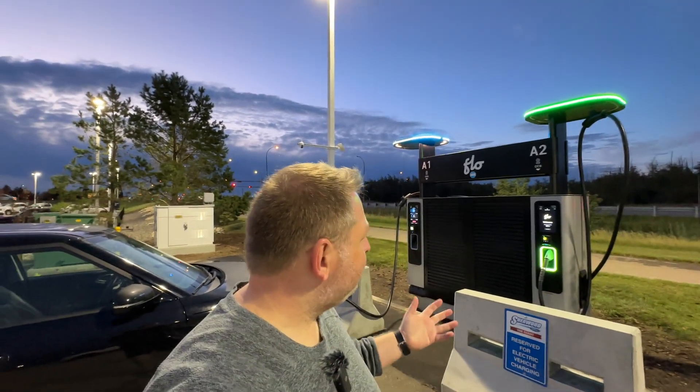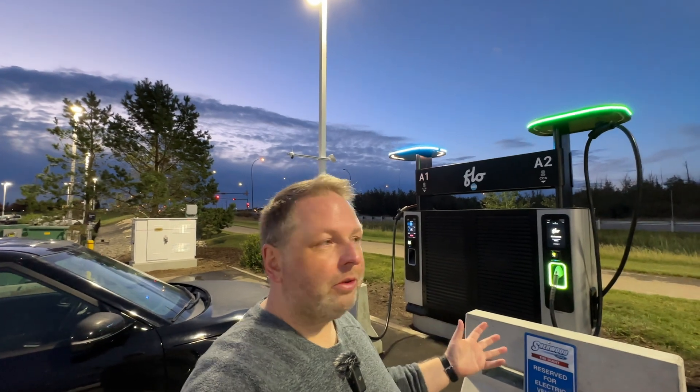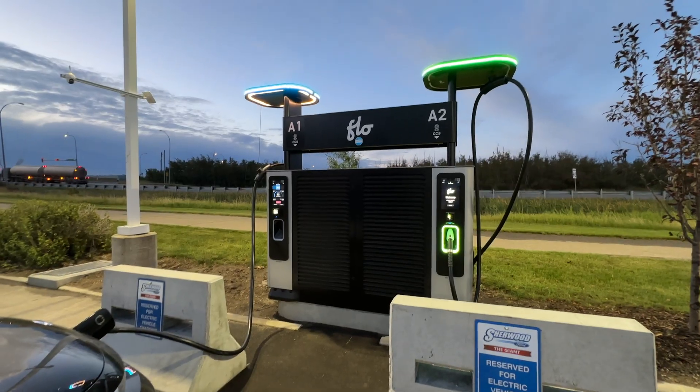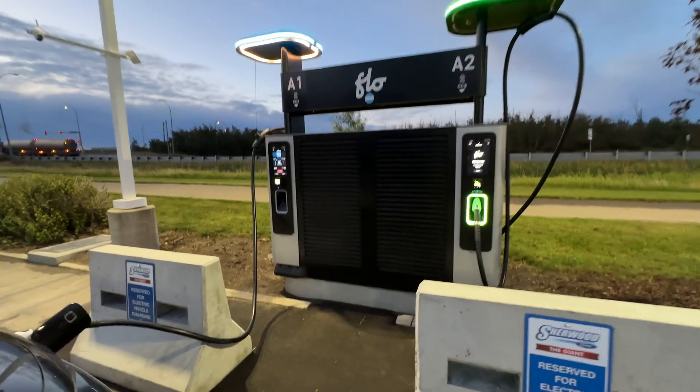Look, I'm impressed. If this is the future of charging — if this is what we're going to have: sites with brand new, beautiful chargers that work out of the box without any issues — I'm going to be a very happy EV owner in the future. So before we go, I just want to show you how easy it is to actually start charging on this thing.